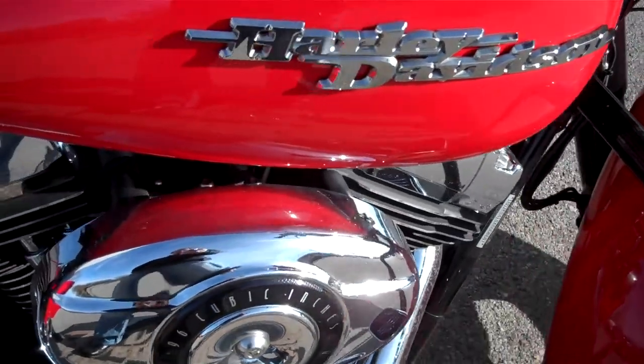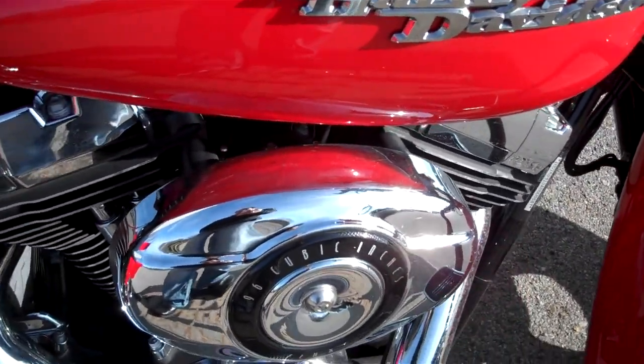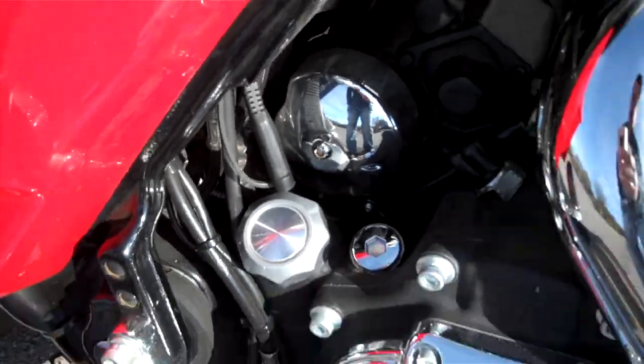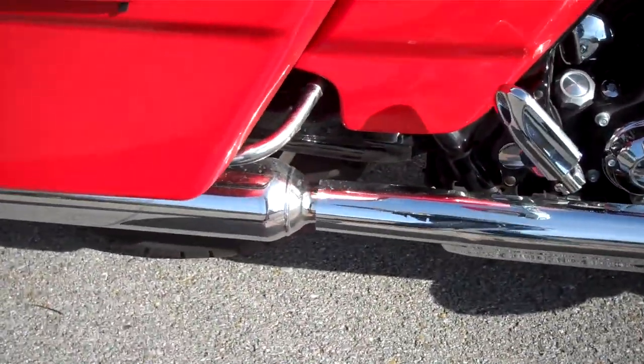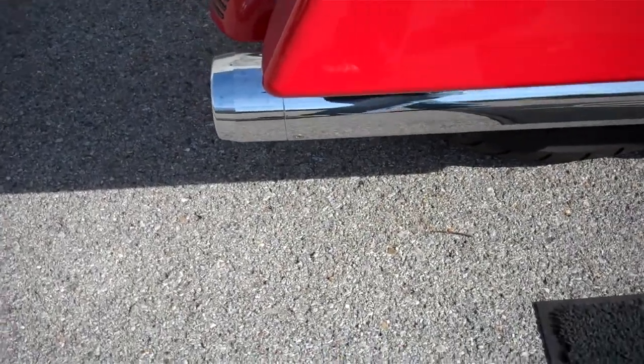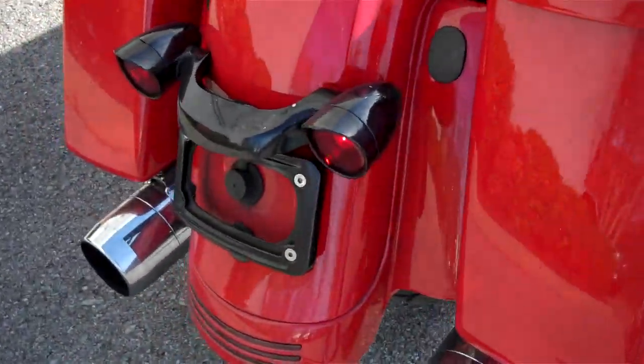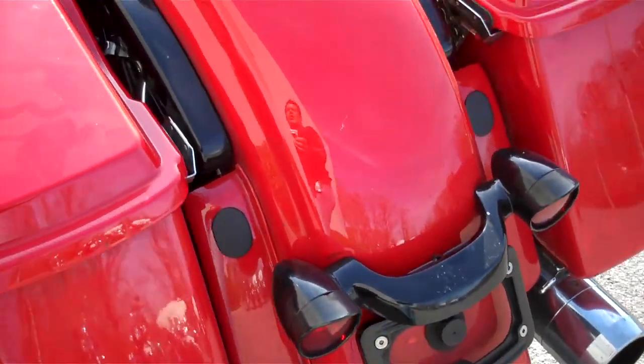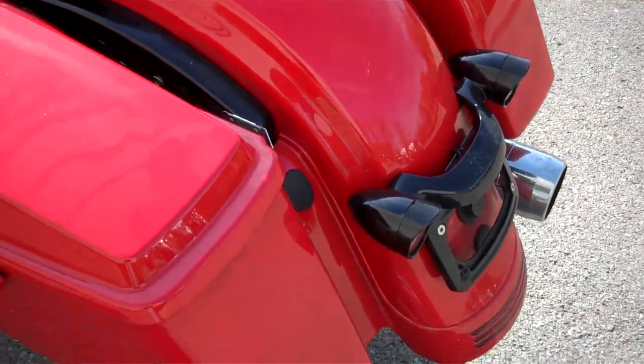It has been dyno tuned and has cams in it. There's a pigtail for trickle charging. I can't tell what type of pipes these are on here, but you'll hear them in just a moment. Blacked out the turn signals and license plate, and internalized the antenna in the fairing.